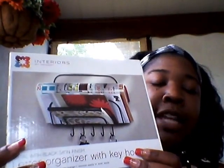The next thing is this letter organizer with key hooks. This is going to go in my entryway so that once we take the mail out of the box, we can put it in the organizer.